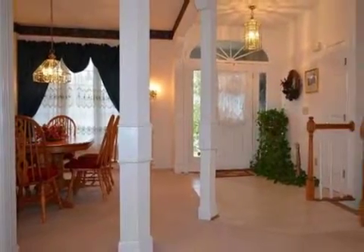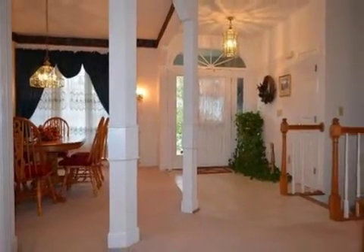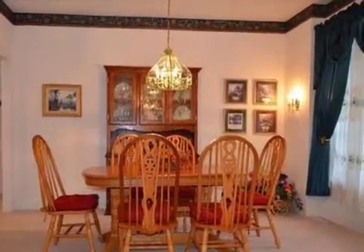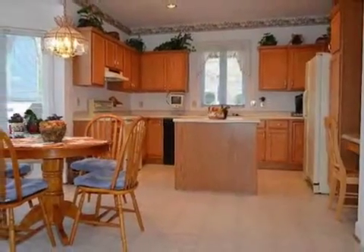Interior features of this property include walk-in closets, carpeted flooring, a fireplace, a wet bar, a formal dining room, an eat-in kitchen, central air conditioning, and a finished basement.